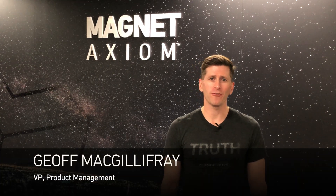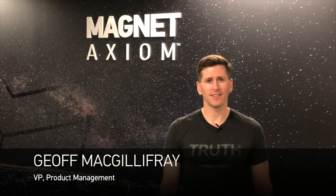Hi, I'm Jeff McGovern, VP of Product Management here at Magnet. Today I'm here to talk to you about speed, and we regularly hear how important time and speed is during your investigations. We've been working hard to make Magnet AXIOM perform faster and smoother than ever before to help you get through your cases quicker.